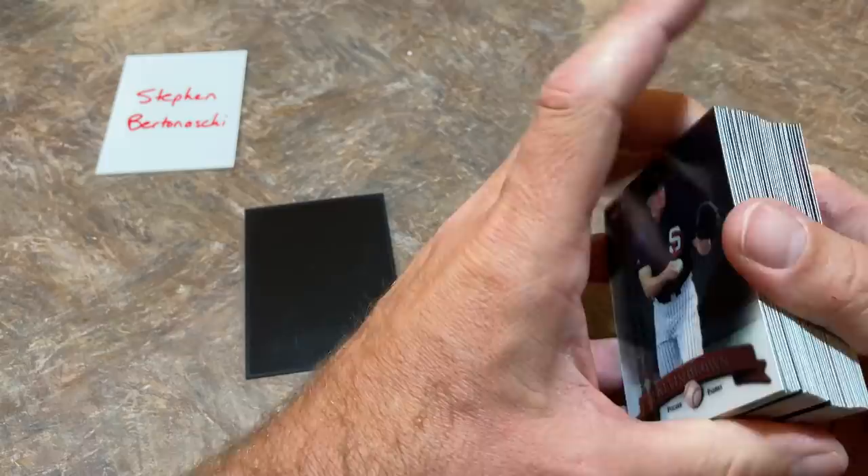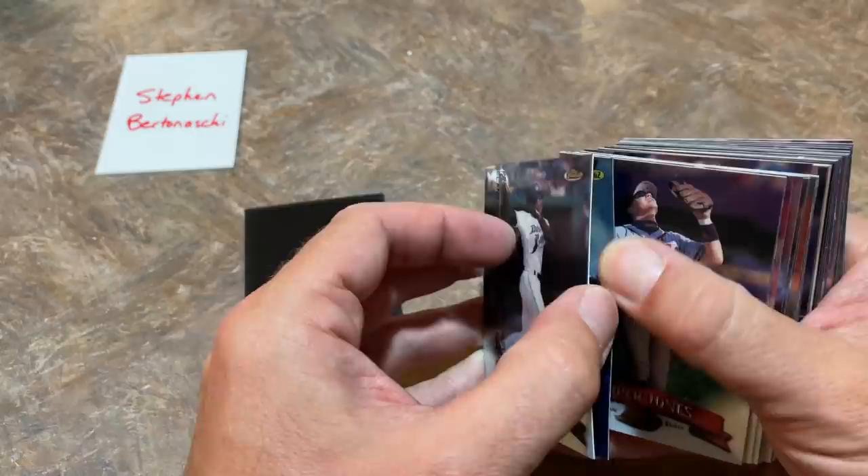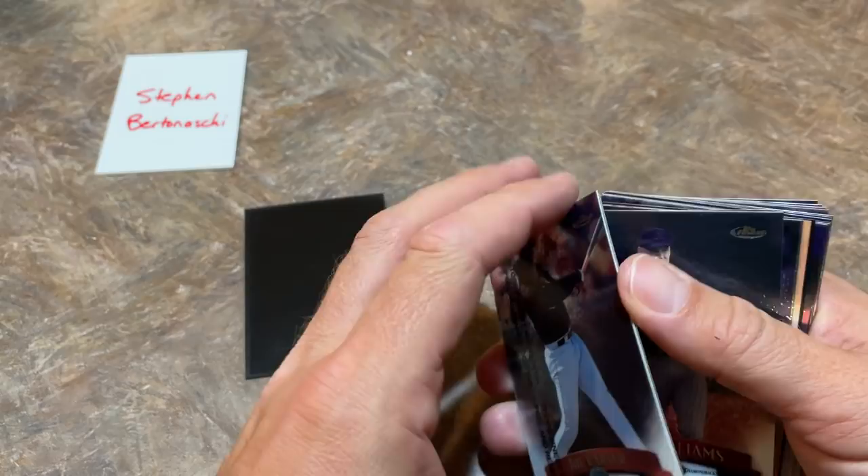I don't think I've ever pulled anything like that before. It's completely missing all the printing — just the bare bones of the card. That's pretty awesome, actually. Stephen, you have some luck there. I have no idea what that would even be worth. I'm sure somebody who collects oddball-type stuff and factory errors would be interested in it. With something like that, it's kind of like a one-of-one — even though it's not numbered, it's a unique card. If you're interested in selling it, toss it up on eBay with a best offer and see what you get.